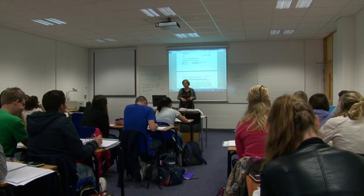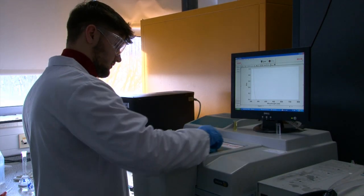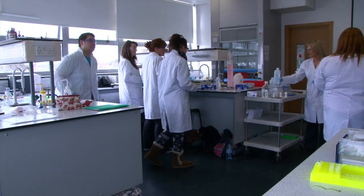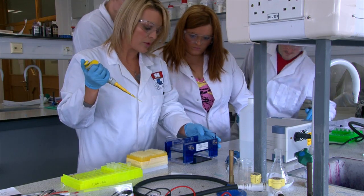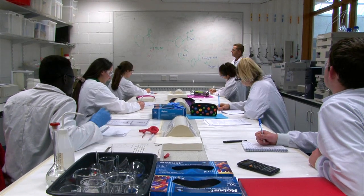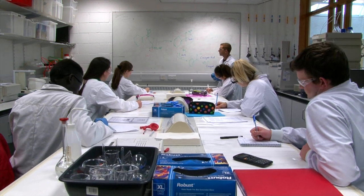The courses are designed to give you a balance between classroom-based theory and hands-on practical laboratory skills. We have small class sizes for our labs, which give a more one-to-one learning experience.